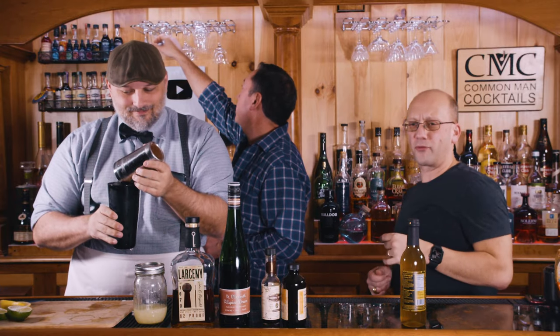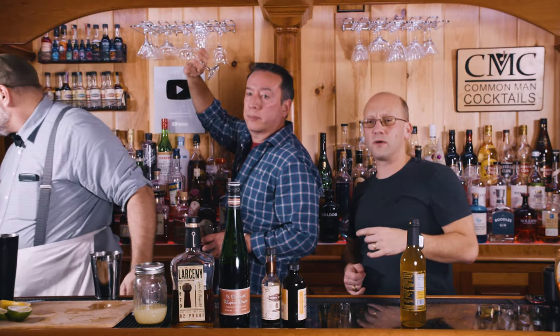It's two, three ounces. You can probably do it in a small coupe. There might be a little left over — whatever, nobody's going to notice.